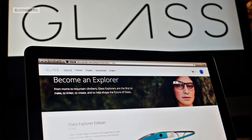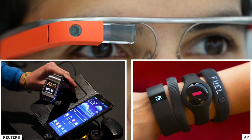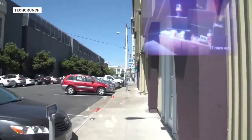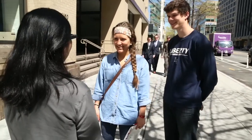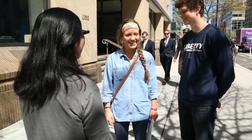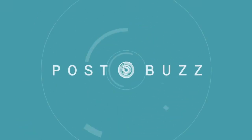Everyone says wearables are the next big thing, but most of the success that we've seen so far has been with smart watches or fitness bands. Obviously, moving wearables to a more visible location, like your face, can be off-putting. And it'll take broad adoption for people to be really used to something like Google Glass.